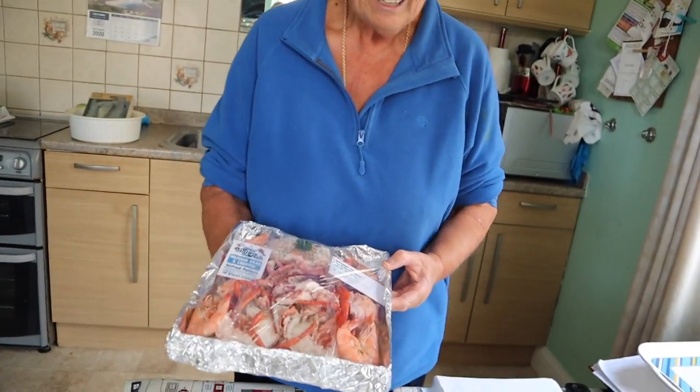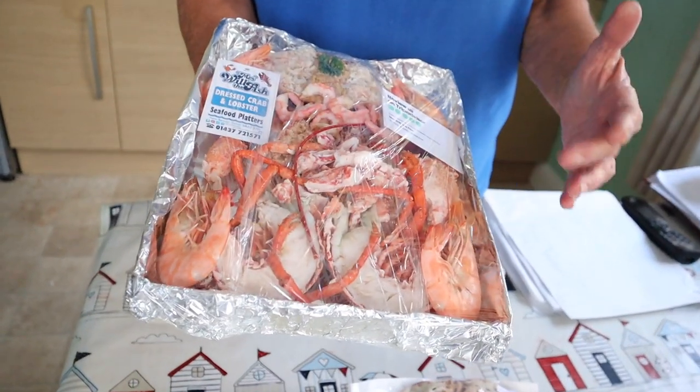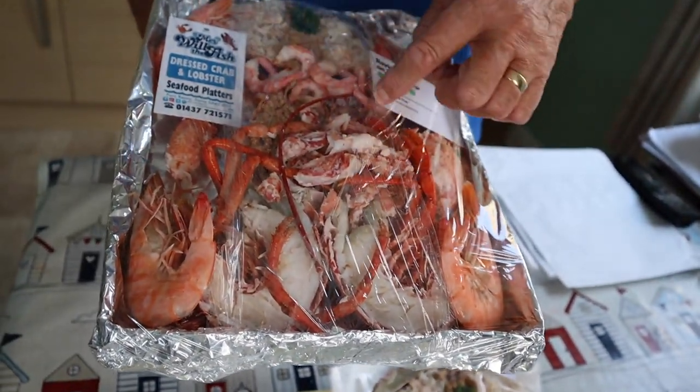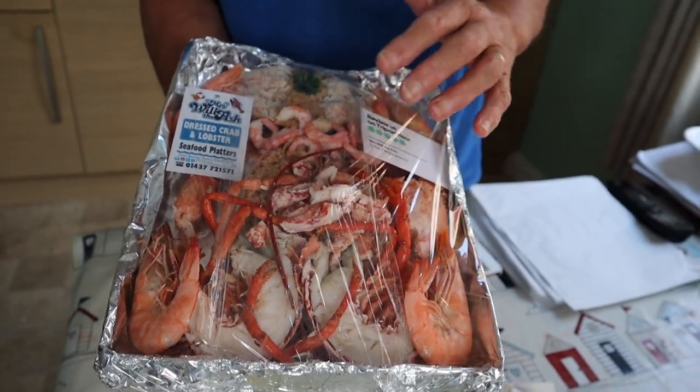Now on to our next stop. We're on the hunt for some seafood and we've come to Mrs. Will the Fish. You go up to her bungalow, around the back and knock on the back door, and hopefully you can buy crab platters, lobster platters and things like that. It seems a bit strange going to some stranger's door and saying 'can I have some fish please,' but apparently it's highly well regarded. So this is the seafood platter for two — it's got lobster, crab, crevettes and prawns. Underneath from the body of the lobster, mixed with breadcrumbs and mayonnaise, nice on crackers.